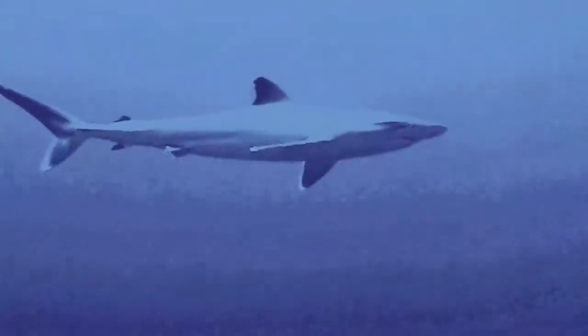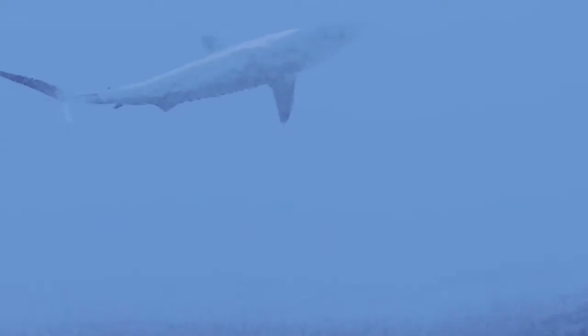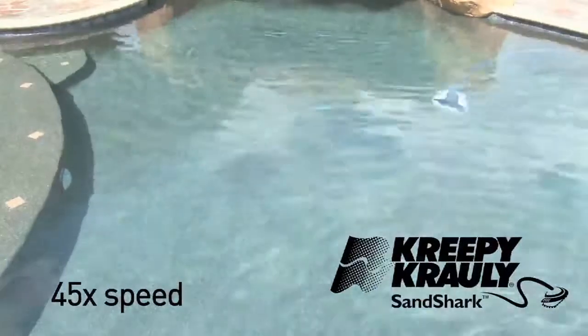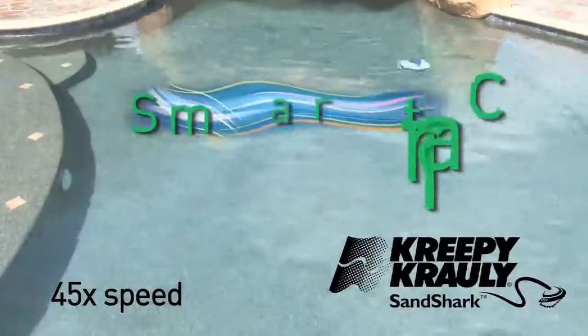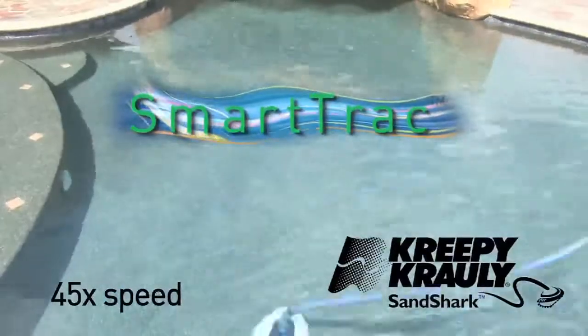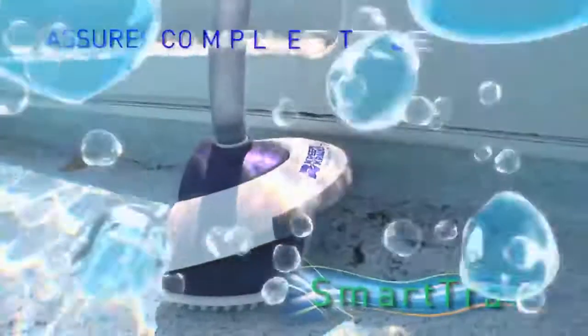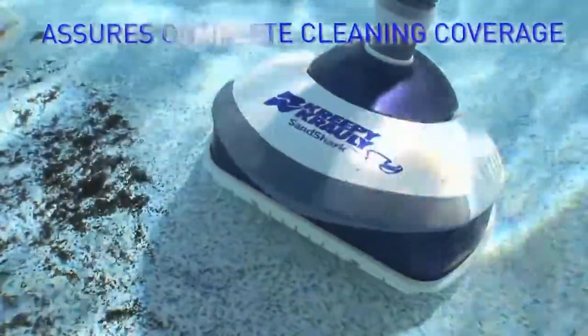Nature's sand sharks are programmed to sense prey throughout the environment — nothing can hide. The same goes for the Creepy Crawly Sand Shark. Sand Shark features the exclusive Smart Track programmed steering system, the design feature that makes sure Sand Shark cleans every inch of your pool, from your pool floor all the way up to the water line, maneuvering around corners, swim-outs and steps.